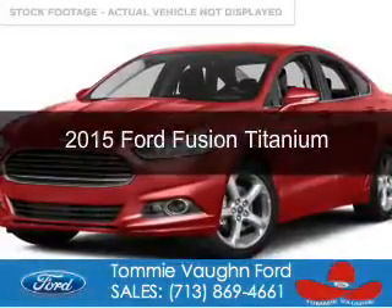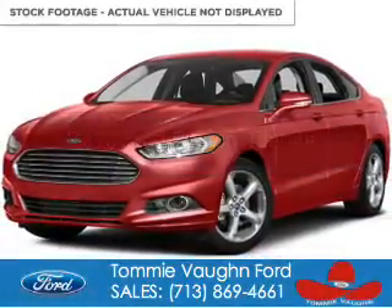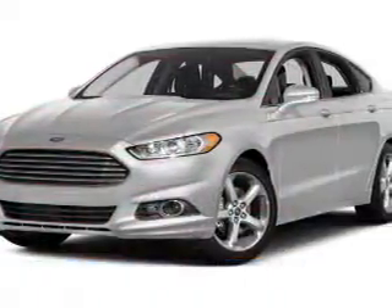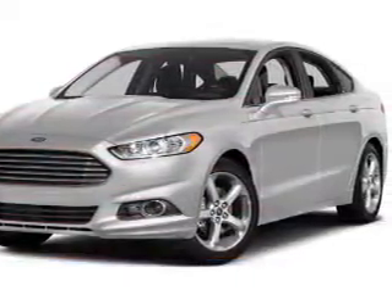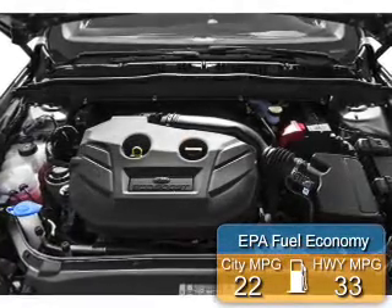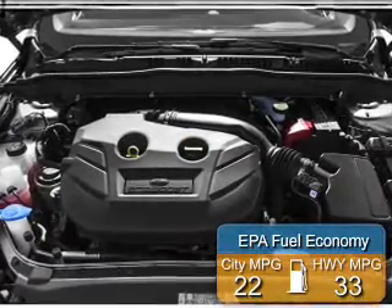This is a new 2015 Ford Fusion. It's powered by front-wheel drive, a two-liter, four-cylinder engine, and a six-speed automatic transmission. Great fuel efficiency saves you money by requiring fewer trips to the gas station.